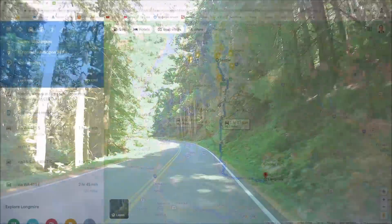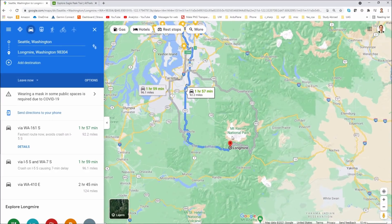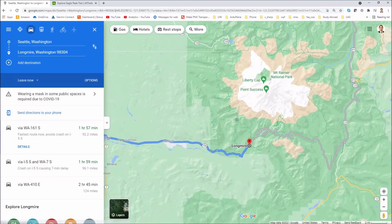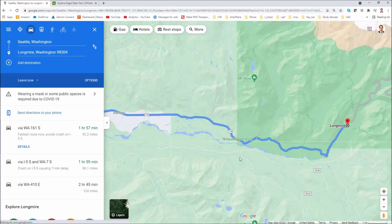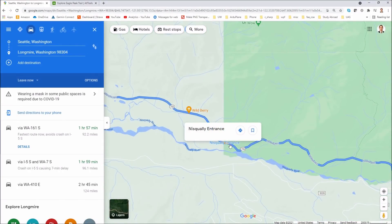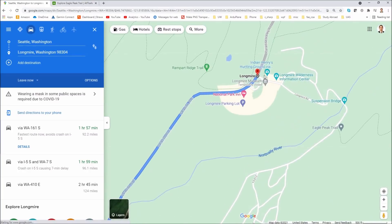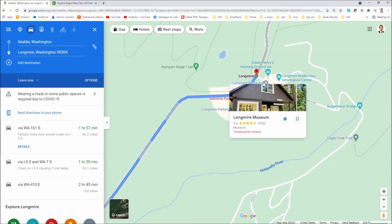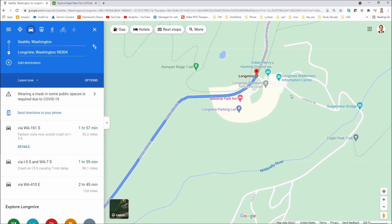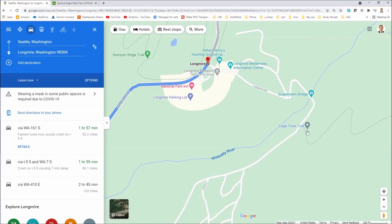Let me show you where this is. I'll pull up Google Maps — as you can see it is about two hours from Seattle, located here in Mount Rainier National Park. You're going to want to enter the park through the southwest corner through the Nisqually entrance. Right here you can see the Nisqually entrance, where you'll go a few more miles into the park until you reach Longmire, where the Longmire Wilderness Information Center and the Longmire Museum are located. You can park right near these information centers, or you can drive a little further across a really neat suspension bridge and park close to the Eagle Peak Trailhead.